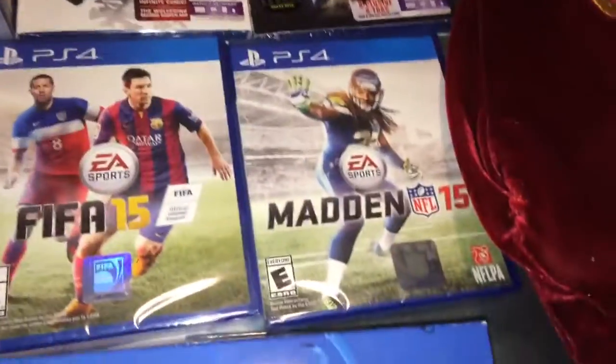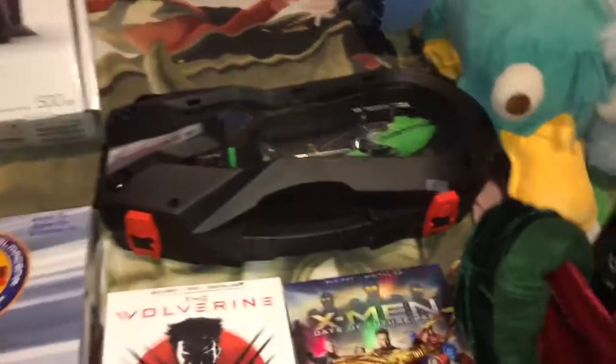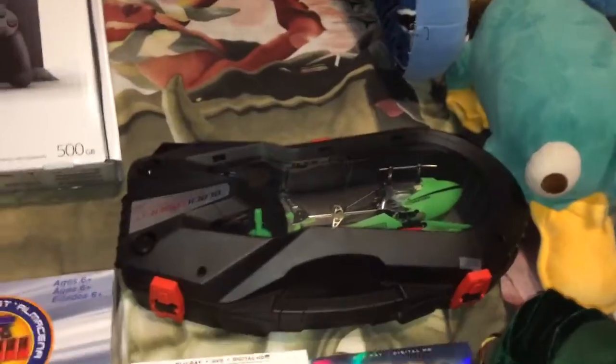Rhino Fire, PlayStation FIFA, Madden for PlayStation, X-Men Days of Future Past, The Wolverine, and this cool helicopter.